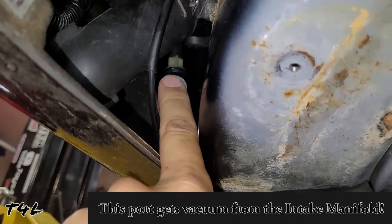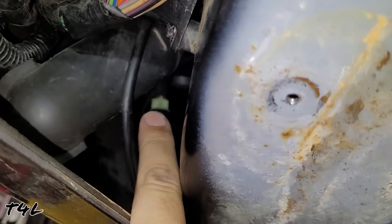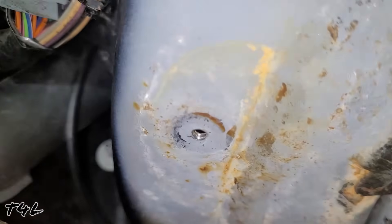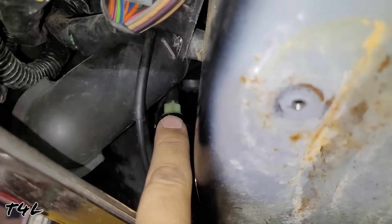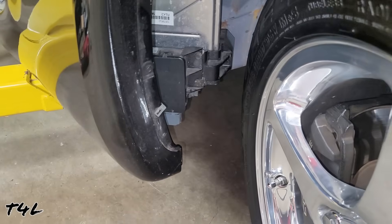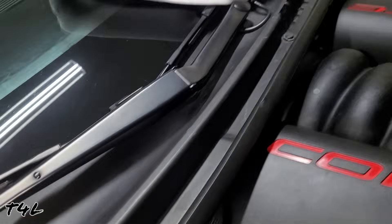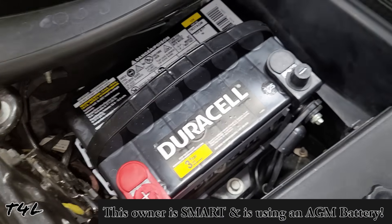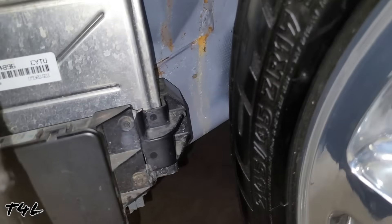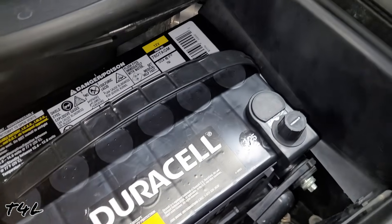Now we know the problem has to be at the vacuum source itself. With the engine running and my finger at the vacuum source port, there is no vacuum here whatsoever. We need to trace back from here. The vacuum comes from the back of the intake manifold and travels underneath the battery — a well-known location that gets damaged from battery acid and becomes brittle. As we determined on a previous visit, this car has had work done for acid damage, so I'm starting to suspect we're going to find a cracked line underneath the battery.